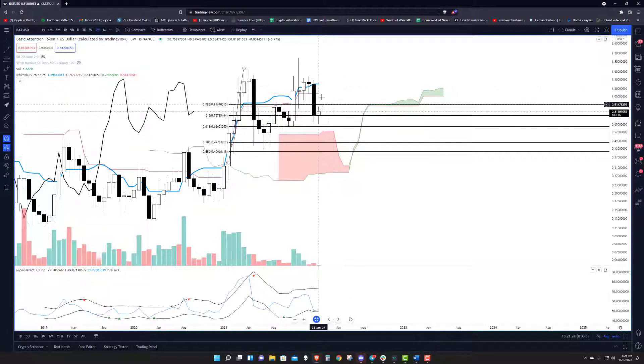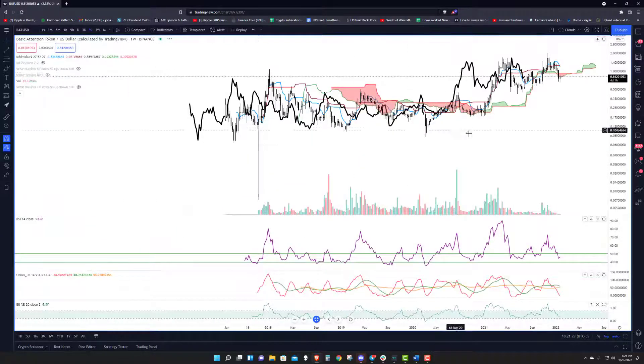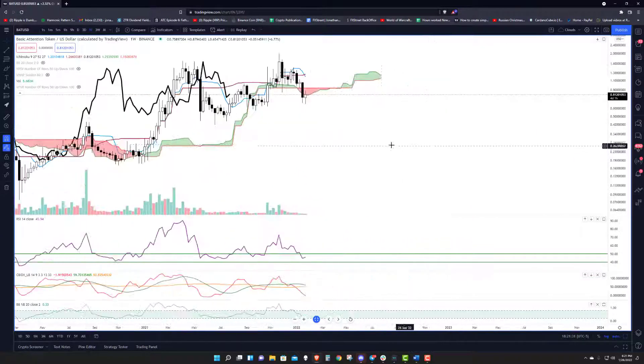It's down quite a bit now from the tenkan — pretty big gap there — and so that's something to watch. Moving over into the weekly chart.